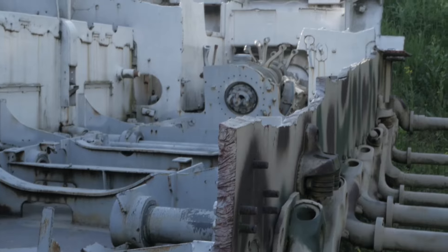Weighing around 44 tons, it was powered by a 700-horsepower Maybach HL-230 V12 engine, enabling it to reach speeds of up to 46 kilometers per hour on roads and around 25 kilometers per hour off-road.